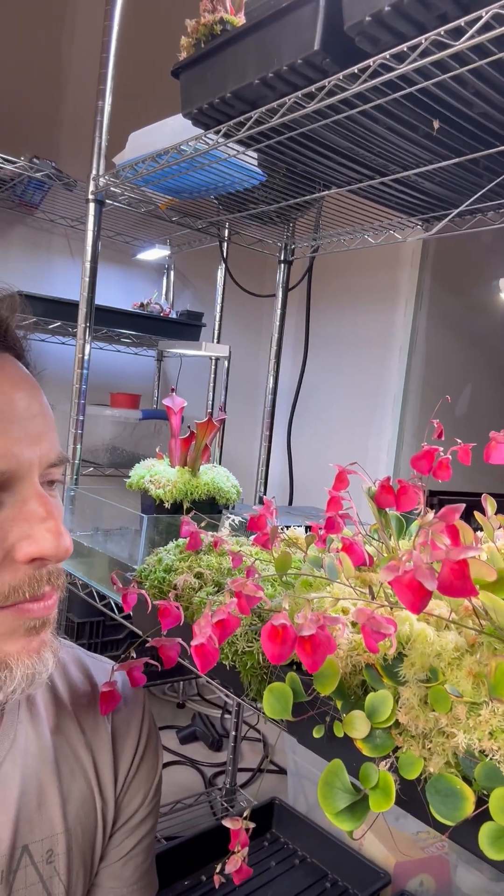This plant comes from the tepuis of South America, and it is a Utricularia, so it produces underground traps that catch bugs and nematodes — anything that it can really pick up.